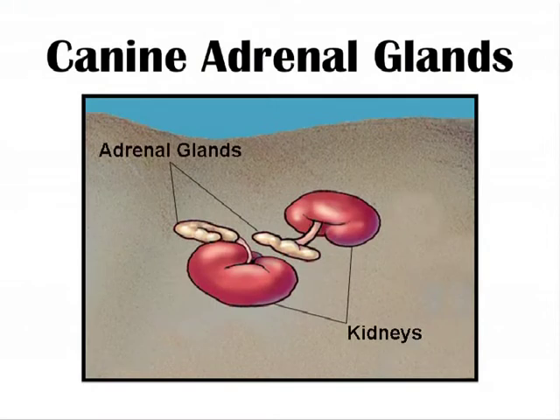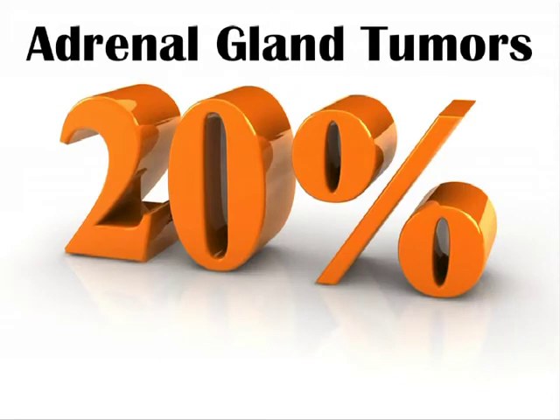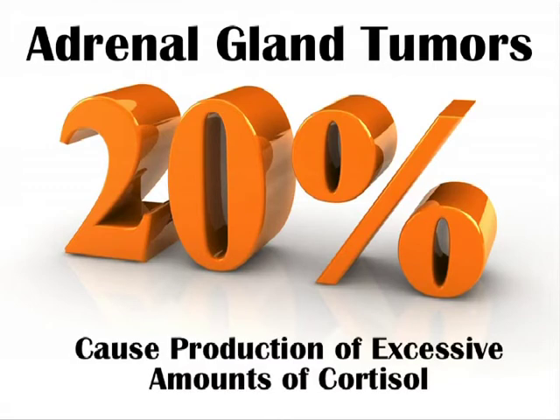Adjacent to each kidney are the pea-sized canine adrenal glands. These glands secrete several very important hormones. Adrenal gland tumors account for approximately 20% of Cushing syndrome cases. When tumors develop in either one or both of the adrenal glands, the presence of the tumor causes production of excessive amounts of cortisol.